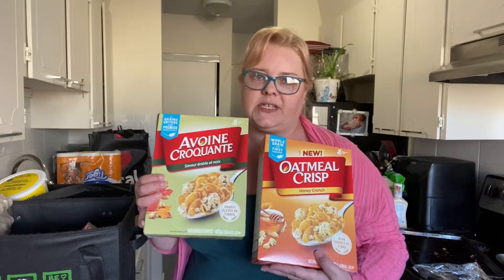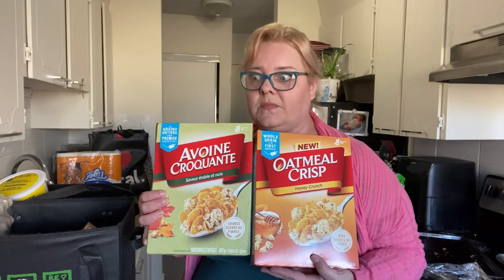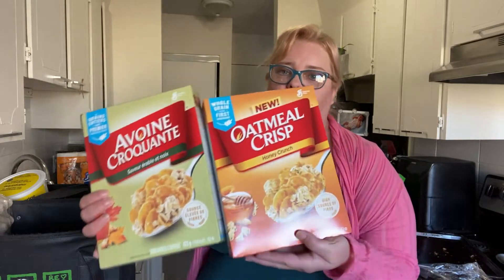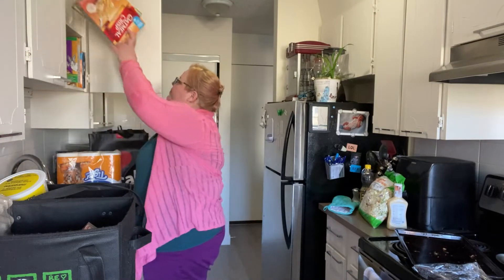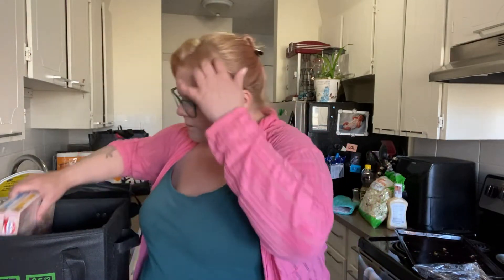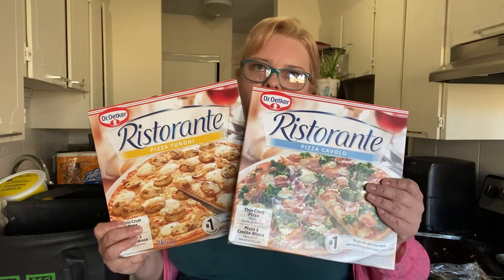These are AJ's favorite kind of cereal. He doesn't like the really sugary ones like Froot Loops, Fruit Bubbles, or Corn Pops — he doesn't like that stuff. He prefers this kind, and so do I, so that's what we buy.